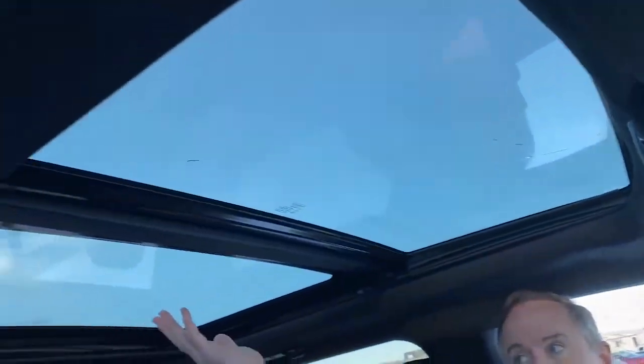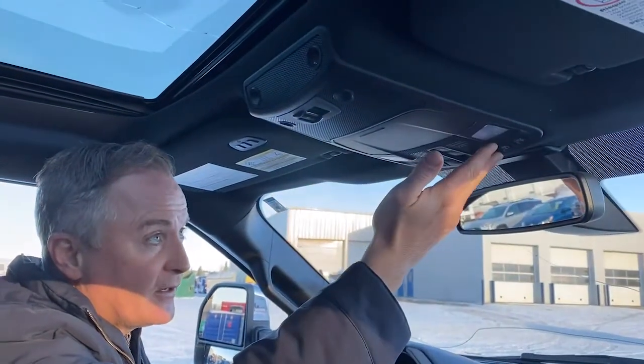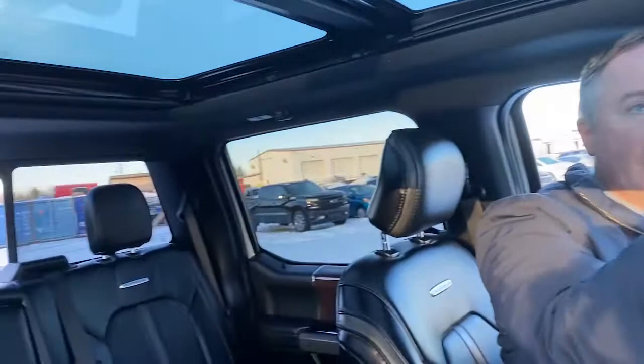Moving up here, I want to point out the extra-large moonroof back there, which can be opened with the controls up front. I can also open the rear sliding window from up here as well. Very convenient.